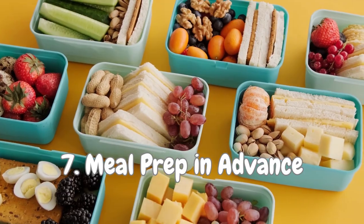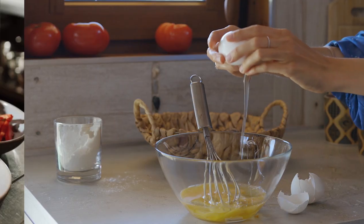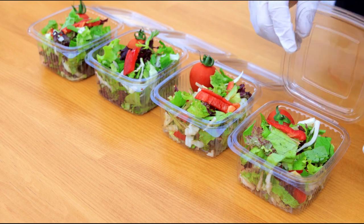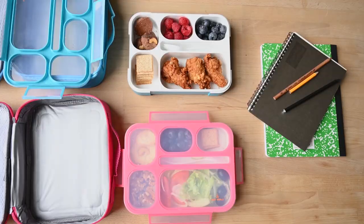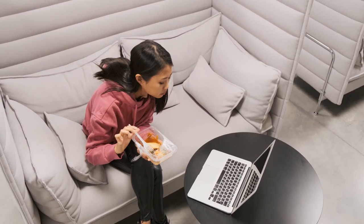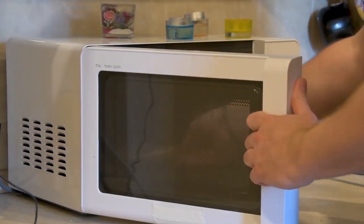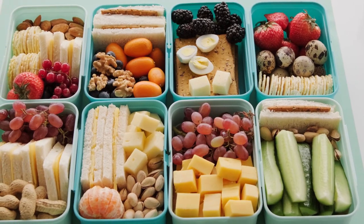Number 7: Meal Prep in Advance. By preparing meals in larger quantities through bulk cooking, you not only minimize the clutter that comes with daily cooking but also set yourself up for success with ready-to-eat meals for days ahead. Say goodbye to a cluttered kitchen full of pots and pans, and say hello to a stress-free mealtime where all you need to do is heat up a delicious pre-prepared dish. It's like having your very own personal chef and a clutter-free kitchen all rolled into one.